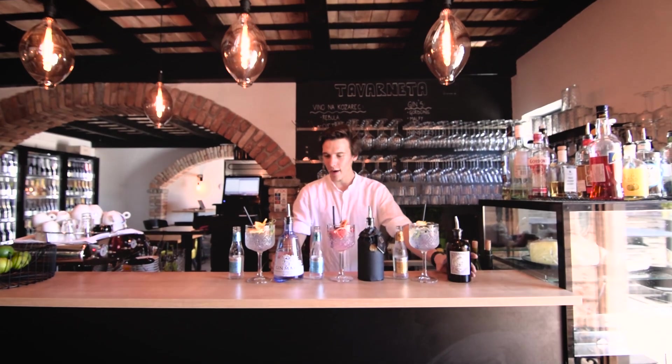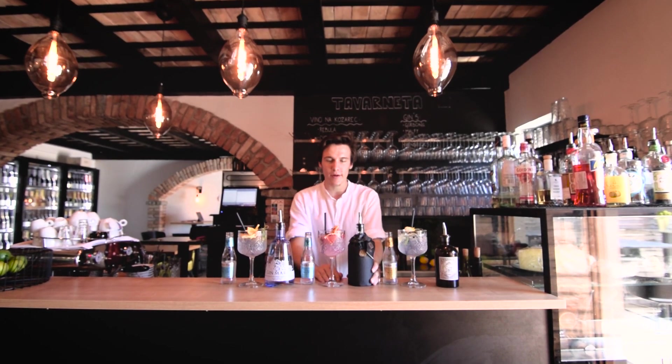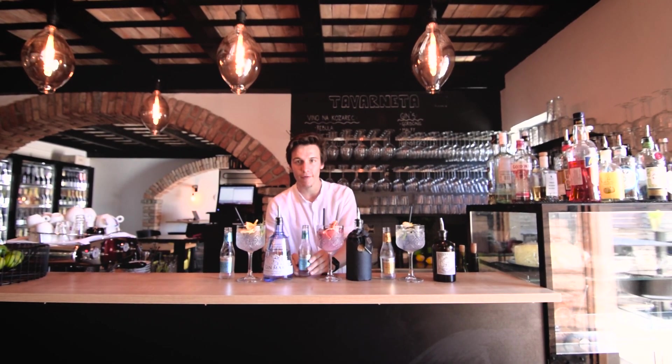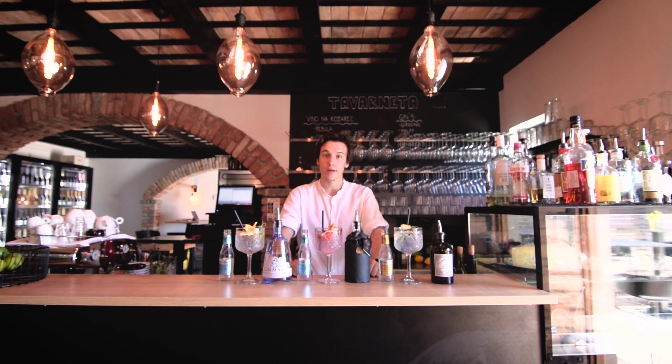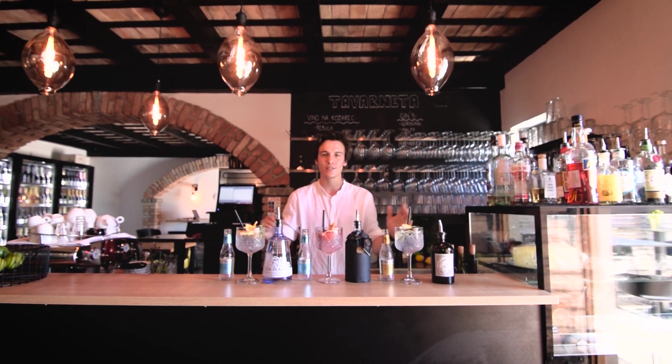So guys, I prepared Monkey and Mare — which I think you already know — and I also prepared Gin Up, which is our friend. It goes really well with Fever-Tree, grapefruit, and raspberry. This gin is a bestseller here in Taverneta. Let's go!